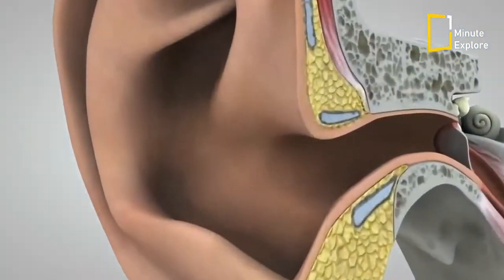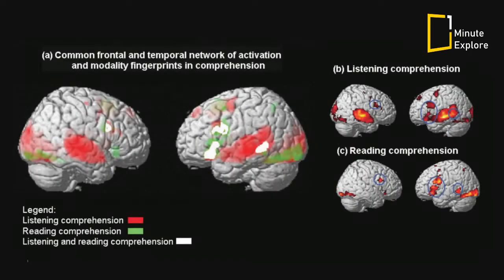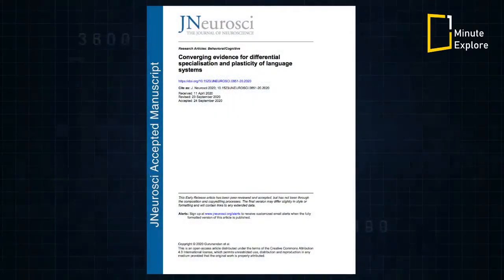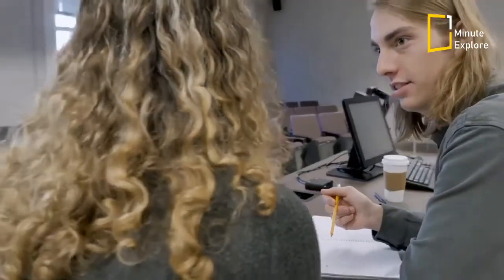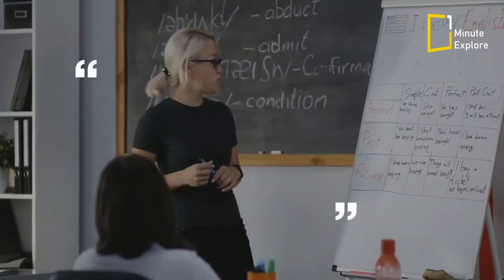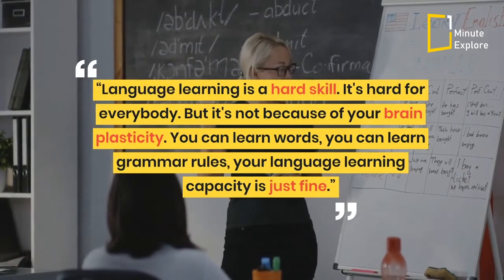The researchers reason that speech may be more constrained to the left hemisphere because it contains specialized circuits dedicated to the motor control of speech production. While in comprehension you have the auditory system and the visual system which are more bilateral, and it is possible that is why comprehension is more bilateral in the brain. The study is in the Journal of Neuroscience. Learning a new language will always be challenging, but Gurunandan says you shouldn't let that stop you. Language learning is a hard skill — it's hard for everybody, but it's not because of your brain plasticity.